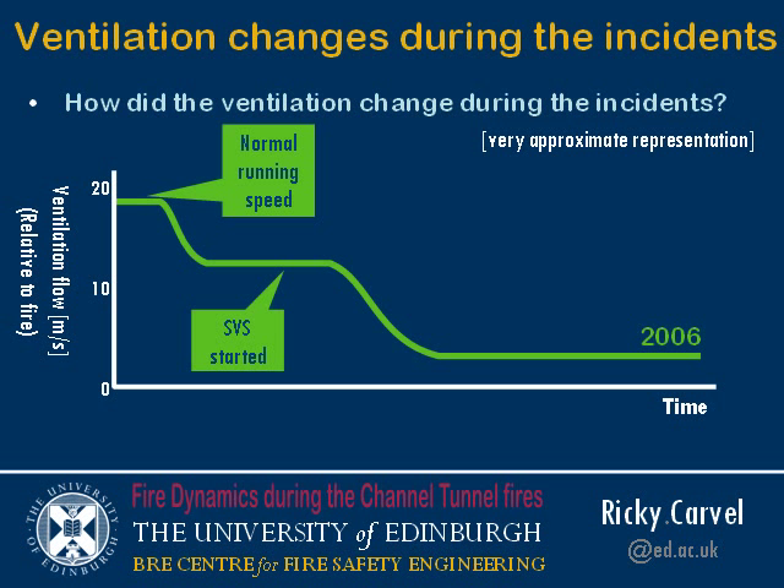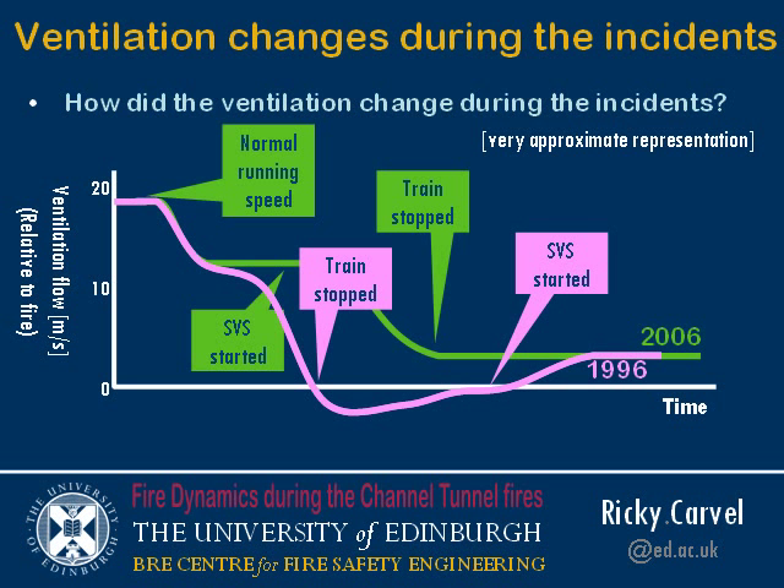During that time in the 2006 incident, the emergency ventilation — the supplementary ventilation system as it's known in the Channel Tunnel — was started. So when the train was eventually signalled to stop, it experienced the emergency ventilation of about 3 metres per second. In 2006 the fire only ever saw a diminishing airflow. In 1996, the graph would have been different: the train was stopped several minutes before the ventilation system was effective. There was a period of about 20 minutes when the ventilation system hadn't been set correctly — there were problems with it — so there was quite a while before the emergency ventilation was activated.